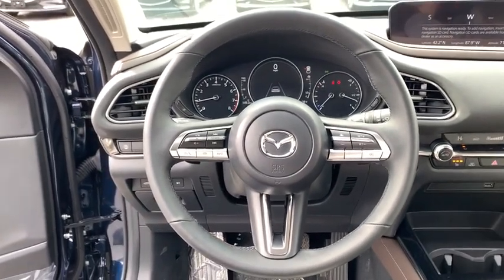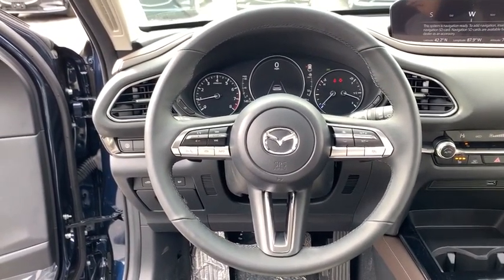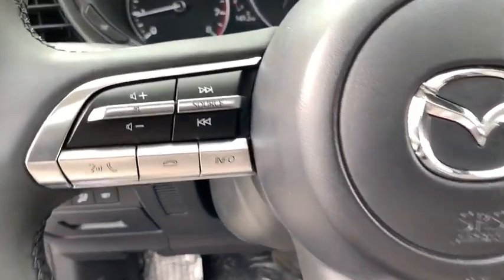Overhead console, brake assist, tachometer, leather seats, dual zone climate control, power driver's seat.